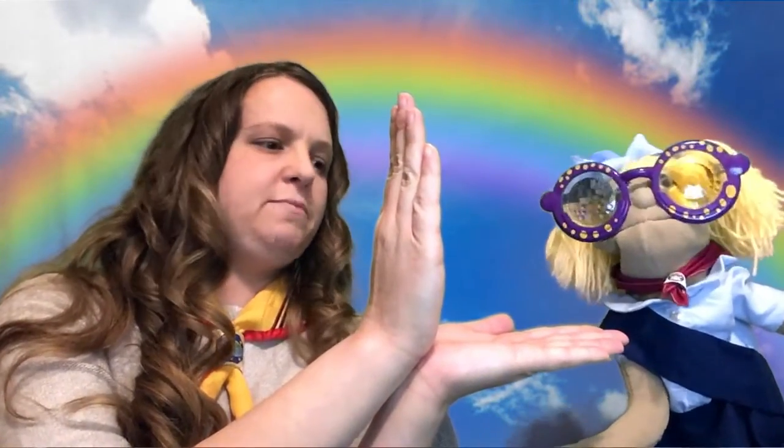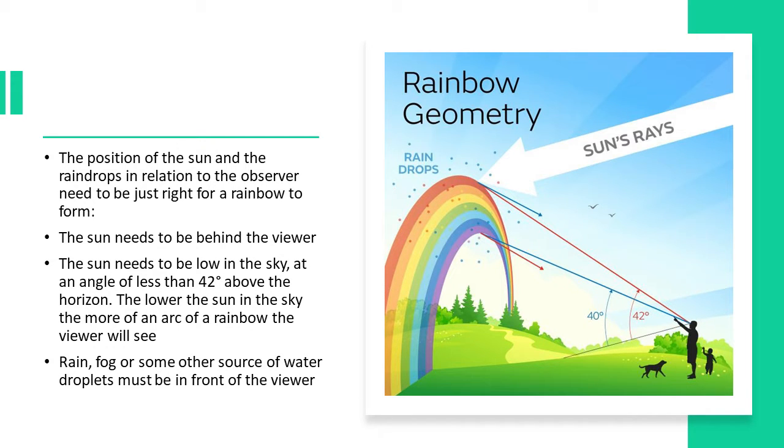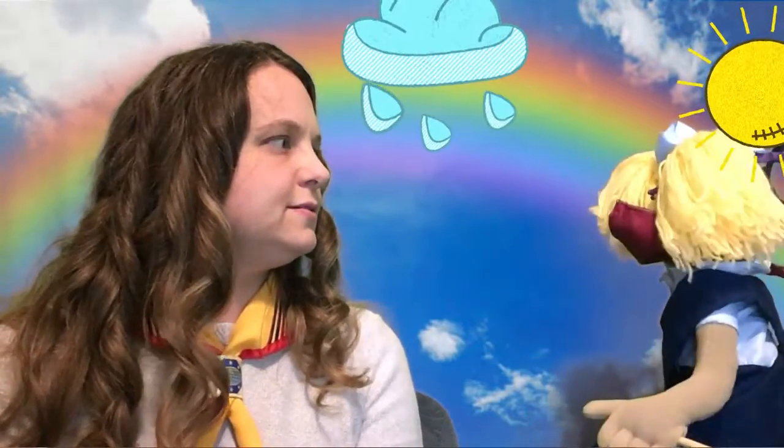So do you know how much a 45-degree angle is? This is half of a 90-degree angle — this is 90, this is 45. So the sun needs to be maybe like this. Here's the horizon, so the sun's got to be pretty low. And the lower the sun is in the sky, the more of a rainbow arc you're going to see. Obviously, the other thing you have to have for a rainbow is rain! And it could be rain, fog, or any other source of water droplets, and those have to be in front of you. So: sun behind, rain in front, sun low in the sky.